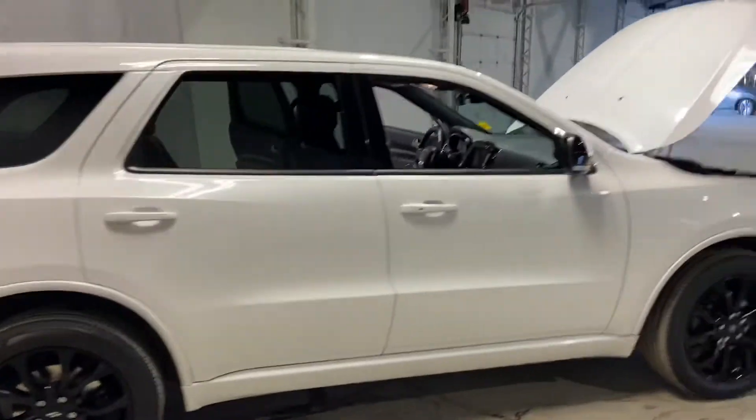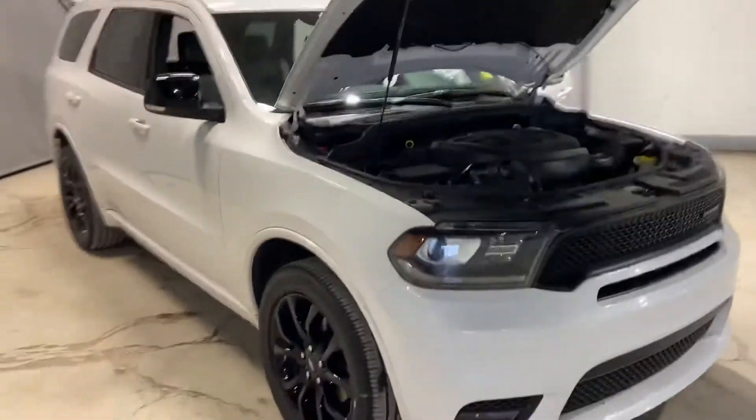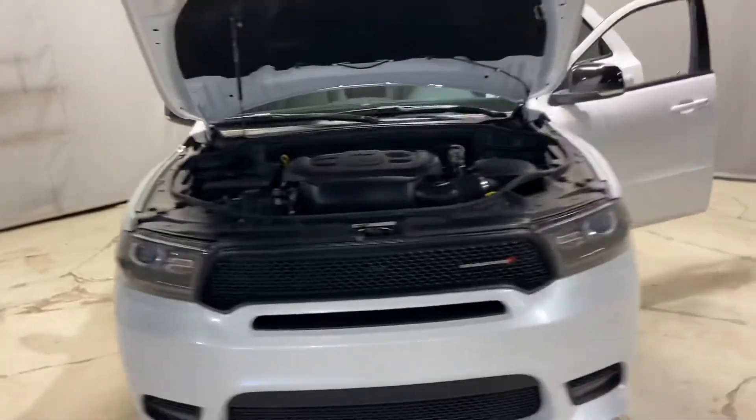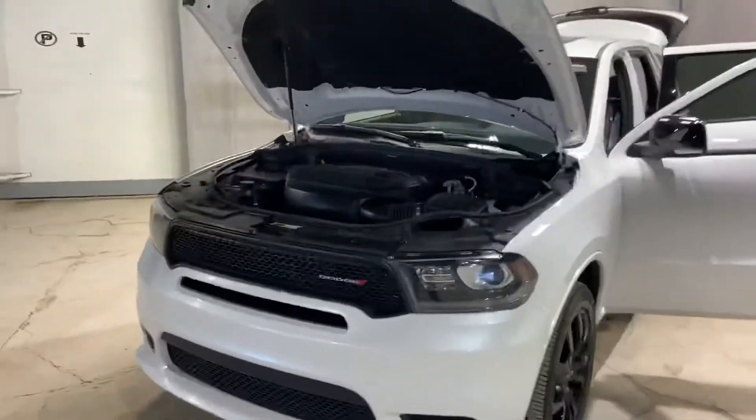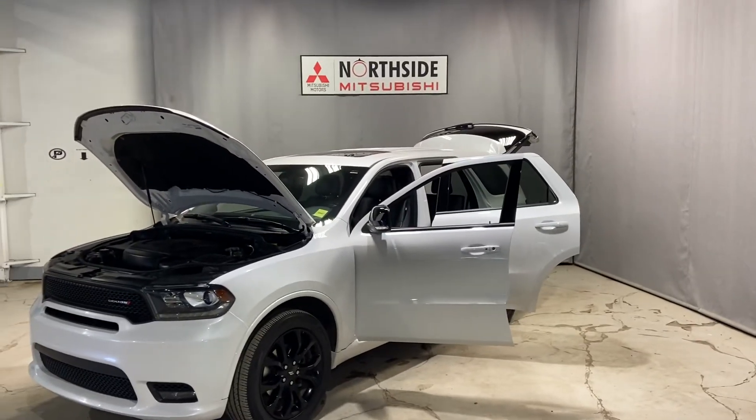Again, my name is Markel Thomas here from Northside Mitsubishi. I just wanted to give you a better look at our 2019 Dodge Durango GT. If you have any more questions, please give me a shout — 780-479-5700. Thank you so much for watching.